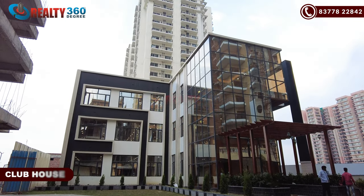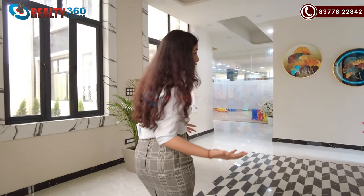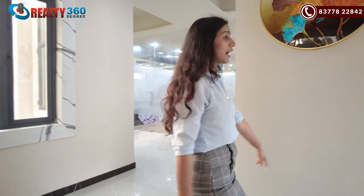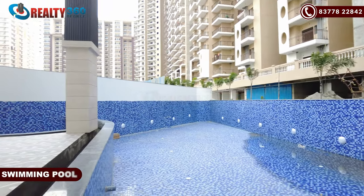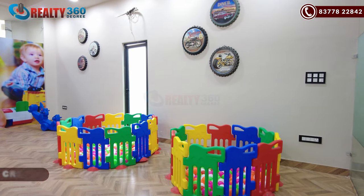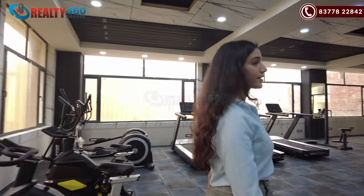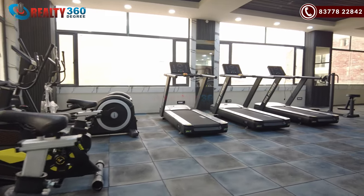Now I am going to show you the clubhouse. I am currently in the clubhouse and we will tour the whole thing. This is the clubhouse of Divyansh Onyx, fully operational. This is a 24,000 square feet, 3-level clubhouse. This is the waiting area and the reception area. On the ground floor, you have the entrance, a pool area with a swimming pool, a creche — all ready — and a fitness center with a gymnasium where all equipment is already in place.